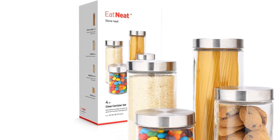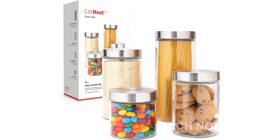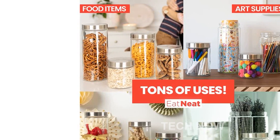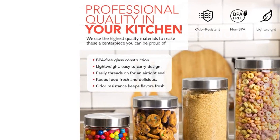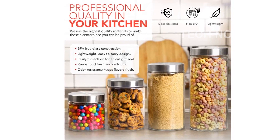Looking for the perfect gift for someone who loves to cook or just bought their first house? Look no further. Our glass storage canisters make a thoughtful gift for anyone who appreciates a clean kitchen and extra storage. Please note that this product is designed for use in the U.S. and may require an adapter or converter for international use. Make sure to check compatibility before purchasing.